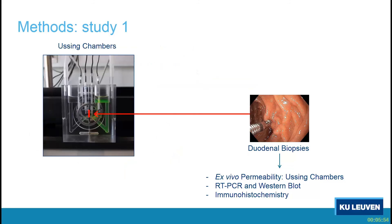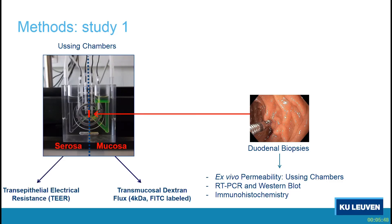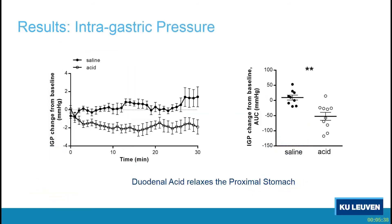The biopsy is mounted between two halves of the Ussing chamber — a mucosal site and a serosal site. We characterized permeability by measuring the trans-epithelial electrical resistance (TER) and the trans-mucosal flux of 4 kDa dextrans.